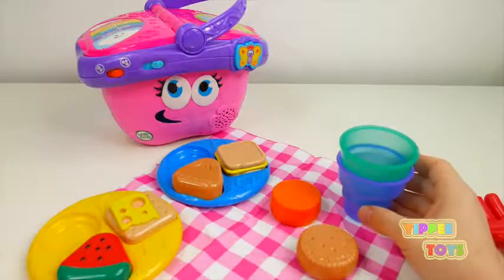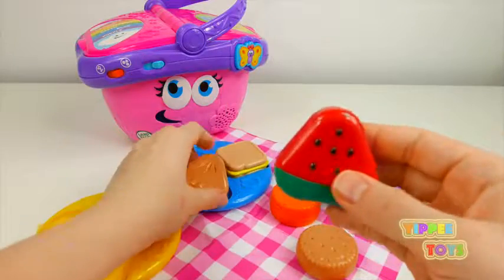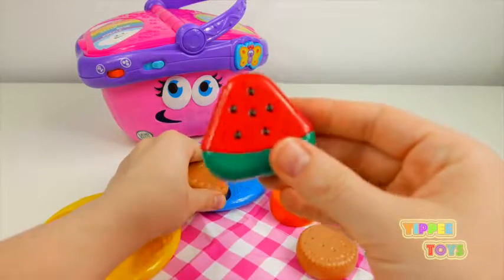Do you see a food that's a triangle? I love watermelon. What shape is the watermelon?